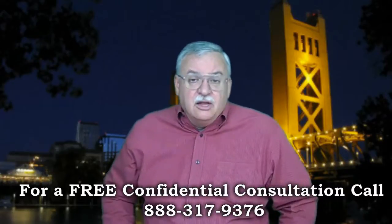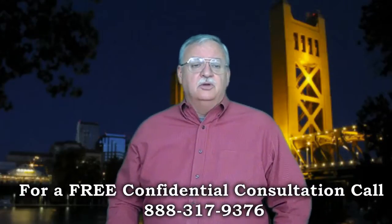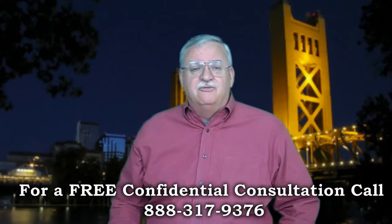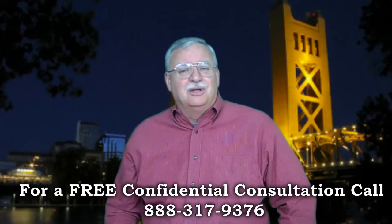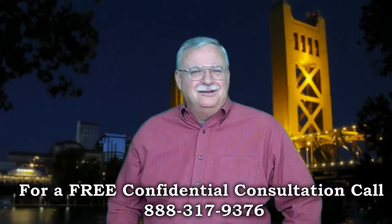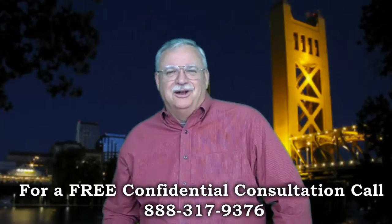To get a better idea of when your home will be worth what you owe, log on to www.shortsaleandloanmod.info for a free estimate, or call me today for a free no-obligation consultation. Call me today, sleep better tonight — you'll be glad you did, and I'll look forward to hearing from you.